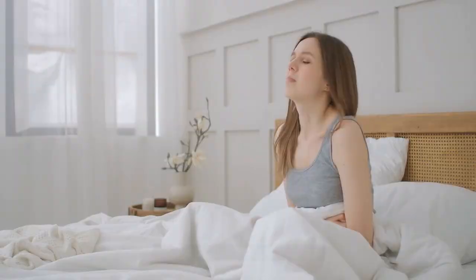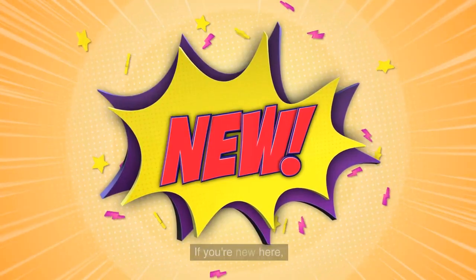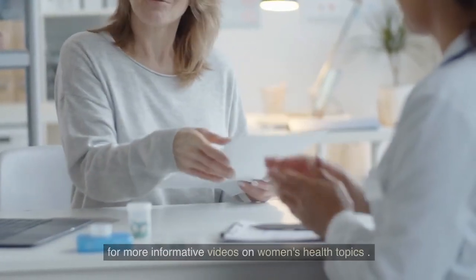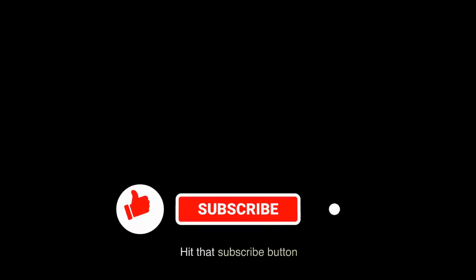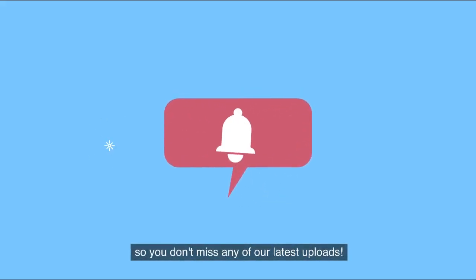If you are new here, be sure to subscribe to our channel for more informative videos on women's health topics. Hit the subscribe button and turn on the notification bell so you don't miss any of our latest updates.